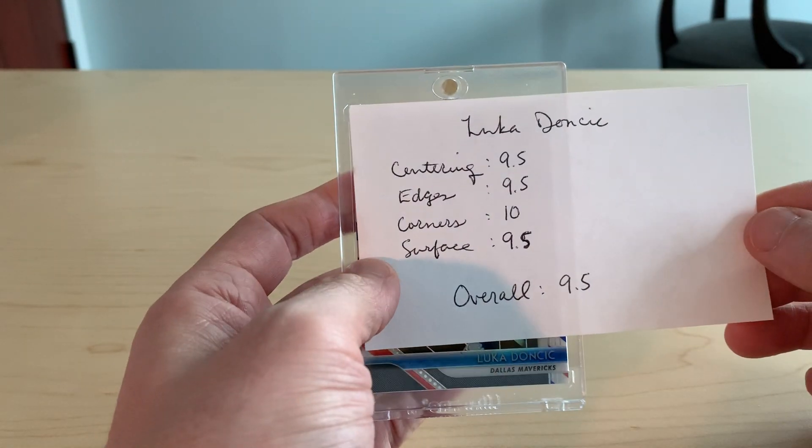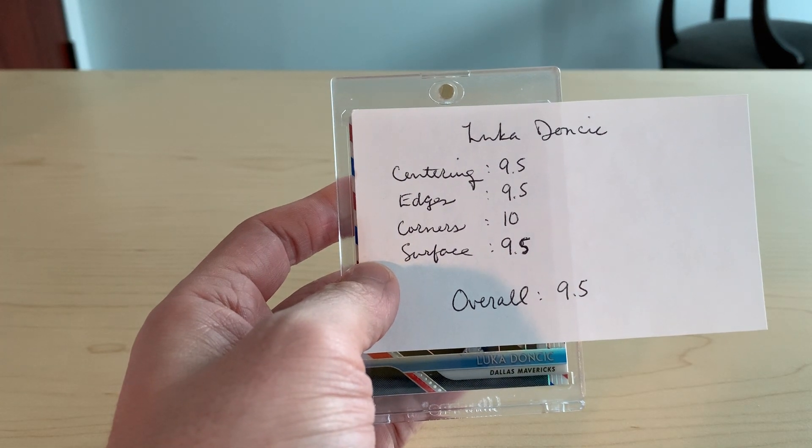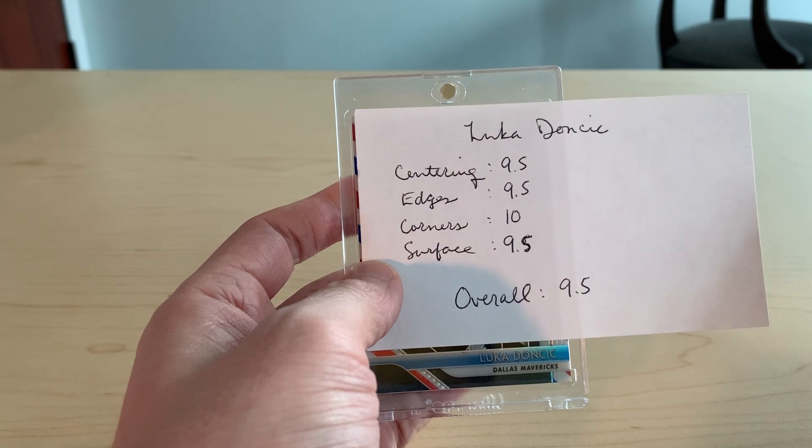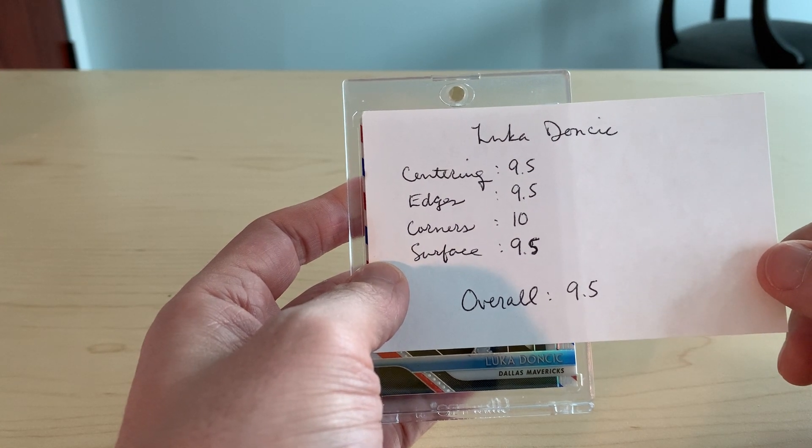I'm going to hold on to these little flash cards and when the order comes back, probably in a month or so, I'll pull these out and we'll see how I compare to the actual grades. But 9.5 for that.